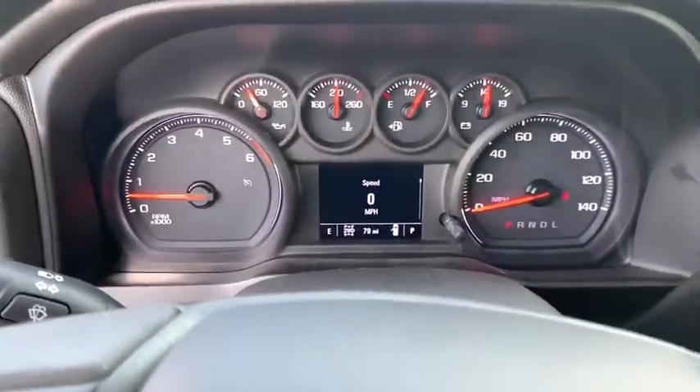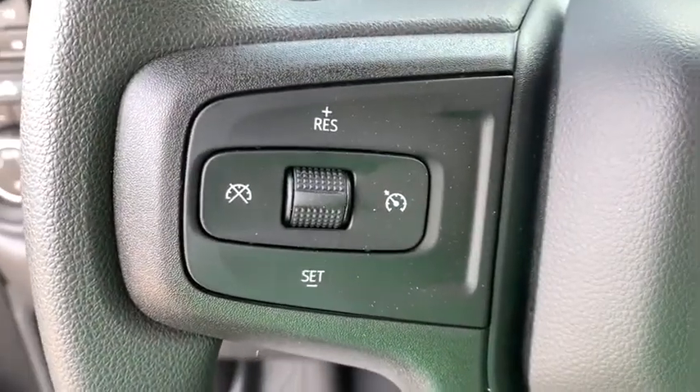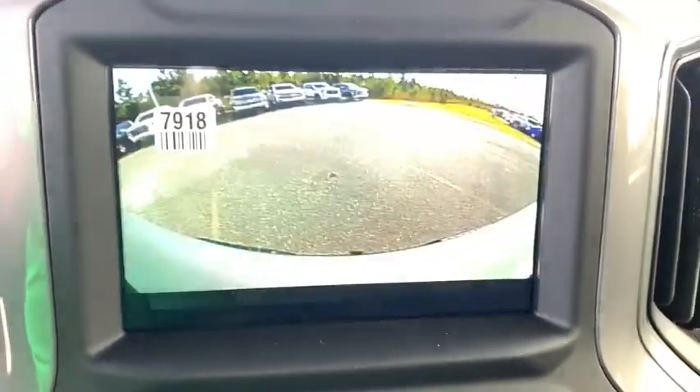Electronic stability control, trip computer, power windows, brake assist, tachometer, panic alarm, overhead console, remote keyless entry, tilt steering wheel, front reading lamps, cloth seat trim.